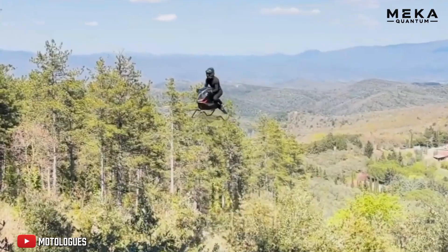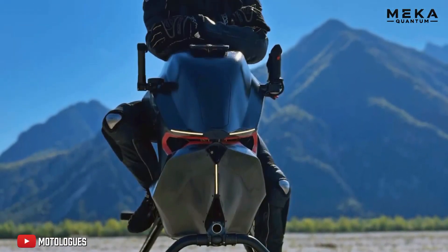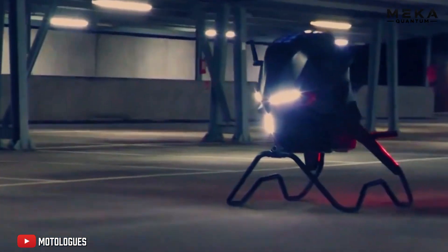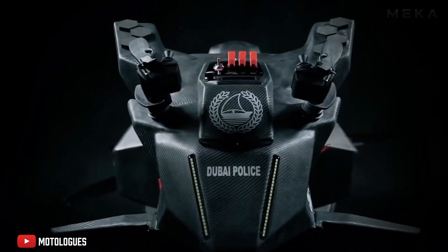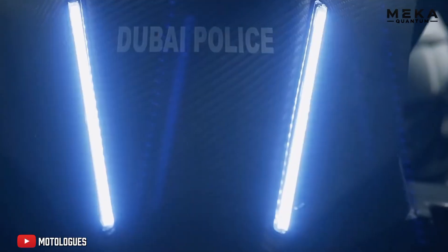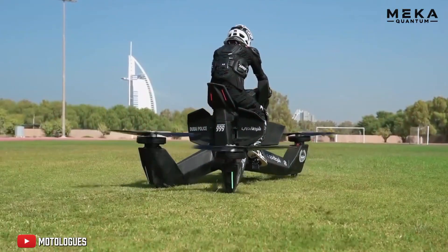Thomas Patan believes in it wholeheartedly. To date, the air bike remains a prototype — no price announced, no launch date set. But with cutting-edge technology and such a passionate team, it could well be the kickoff of a whole new era: that of flying motorcycles. No propellers, no rotors, but propulsion by jets — a technology still kept secret for now, but which completely changes the game in the world of personal flying vehicles.